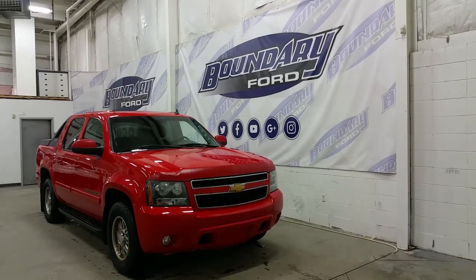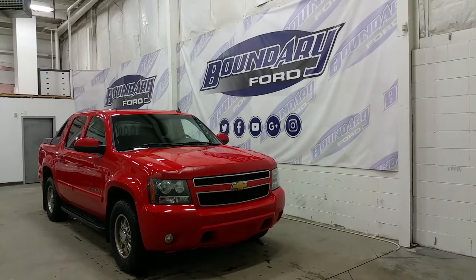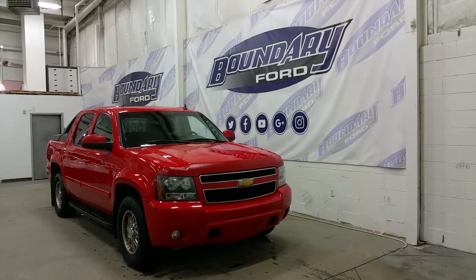We have aftermarket chrome wheels on winter tires, as well as a second set of factory wheels with all-season tires. We have body-coloured mirror caps and door handles.